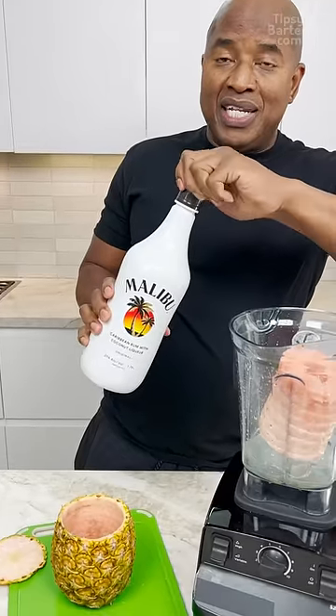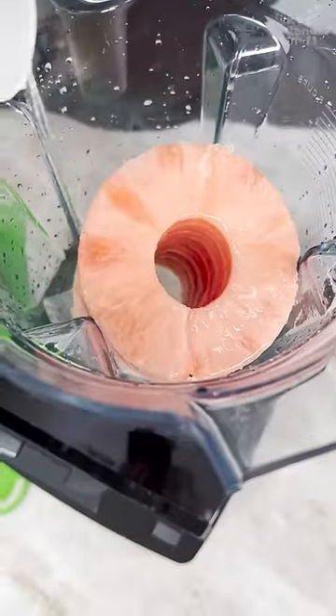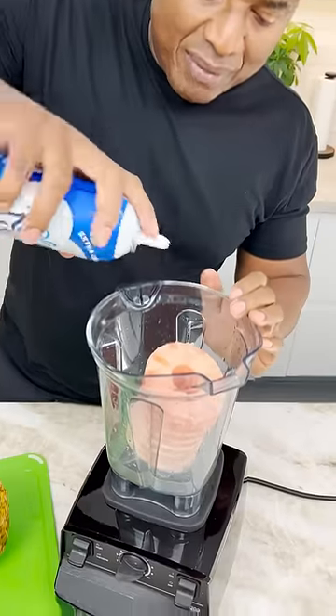And coconut rum. I only got a giant one, or you just put the first bottle you see. I guarantee there's a small bottle of this somewhere. Whipped cream. Put it in the hole.